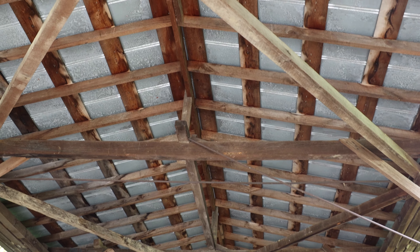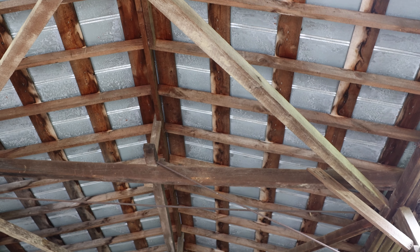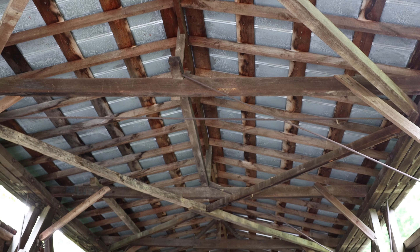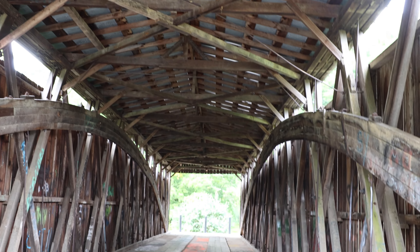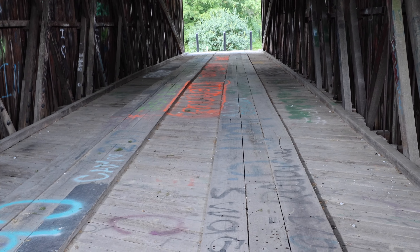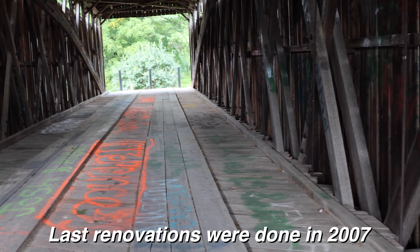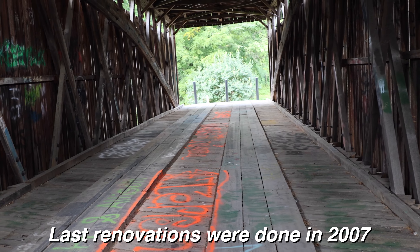Taking some time to check out the roof - it's like a metal roof, sheet metal up there. It feels pretty sturdy. It says the weight limit is six tons. Pretty substantial.